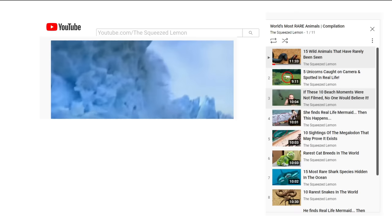Before we move any further, like this video, subscribe to our channel, and hit the bell icon so you can keep watching our amazing content.